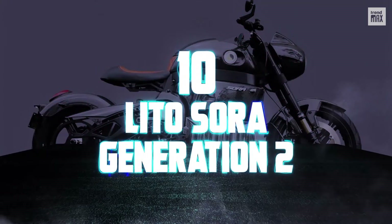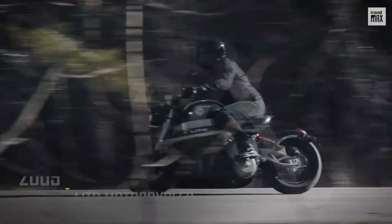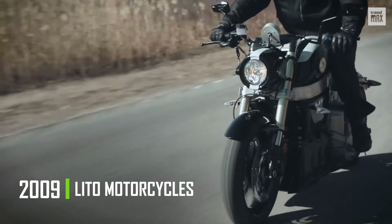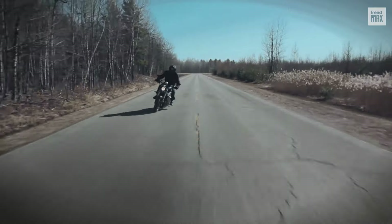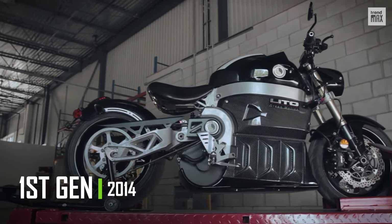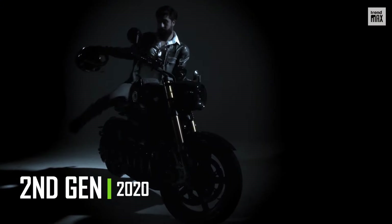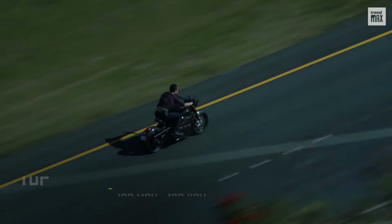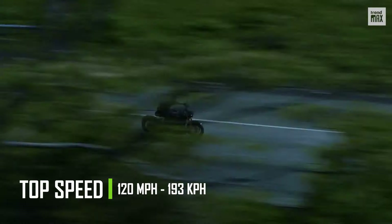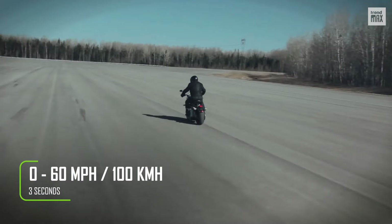Number 10: Lido Sora Generation 2. This is the flagship bike of Lido Motorcycles, a company founded in 2009 that was one of the pioneers in manufacturing electric motorcycles. The first generation of Lido Sora dates from 2014, and the second generation is this one from 2020. The Lido Sora Generation 2 looks imposing and can hit 120 miles per hour, accelerating from 0 to 60 miles in less than 3 seconds.